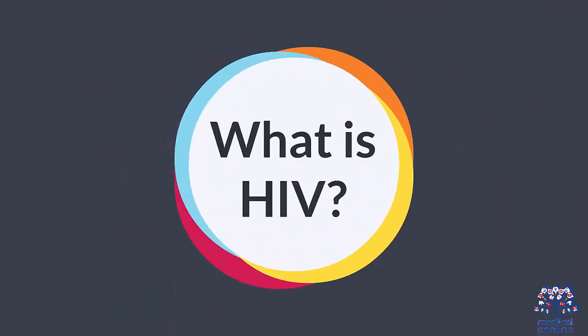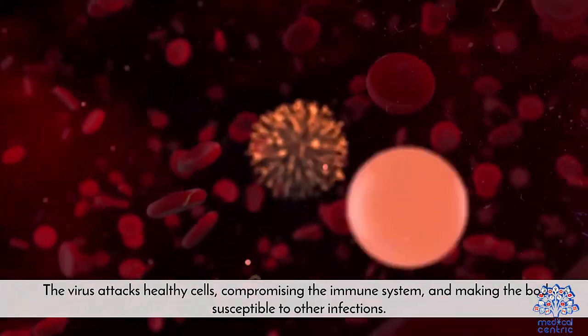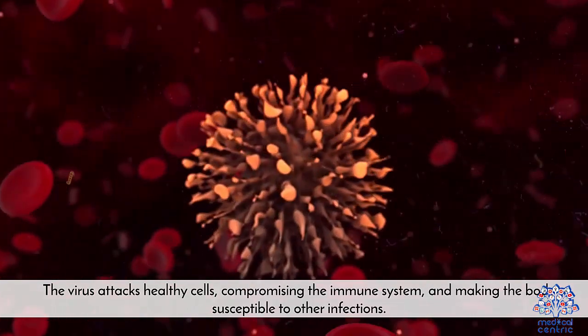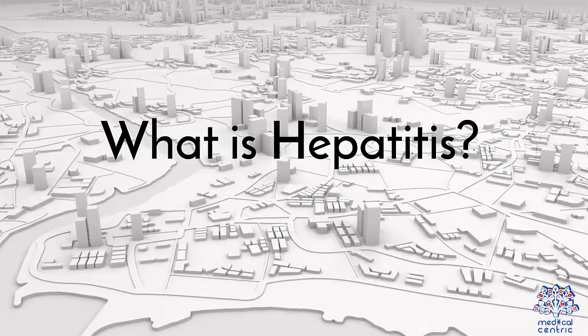What is HIV? The human immunodeficiency virus, HIV, is transmitted through the exchange of bodily fluids or exposure to the blood of an infected person. The virus attacks healthy cells, compromising the immune system and making the body susceptible to other infections.